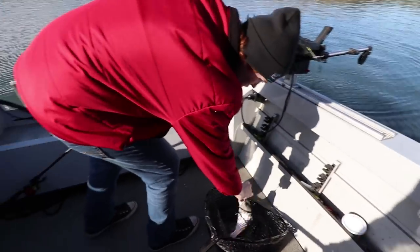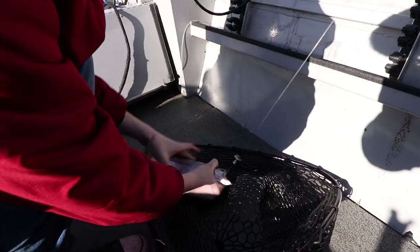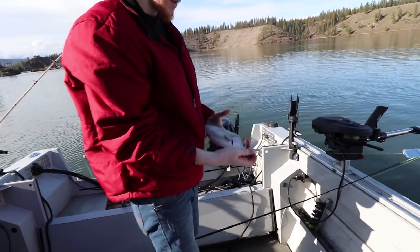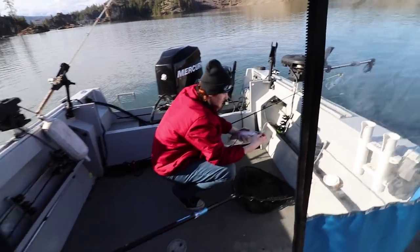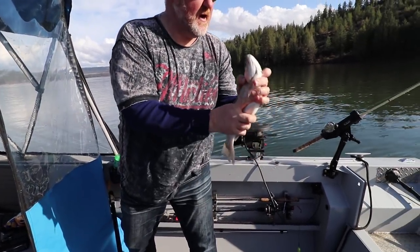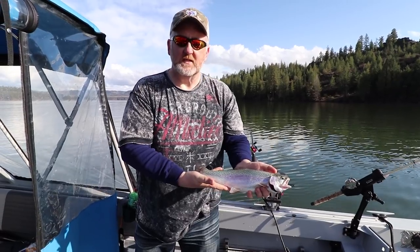That is a nice fat little rainbow there. First fish of the day, probably 30 seconds after we put the line in the water. This is Logan's fish — nice and fat and healthy.